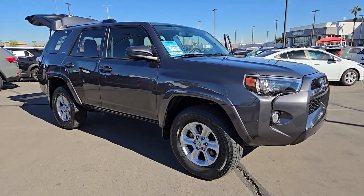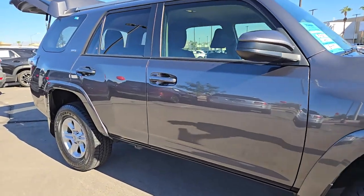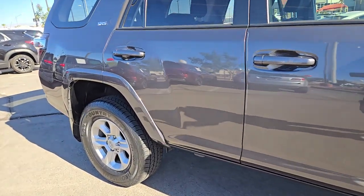Enjoy the view of this 2019 Toyota 4Runner. This vehicle is an outstanding buy with fewer than 60,000 miles on the odometer.